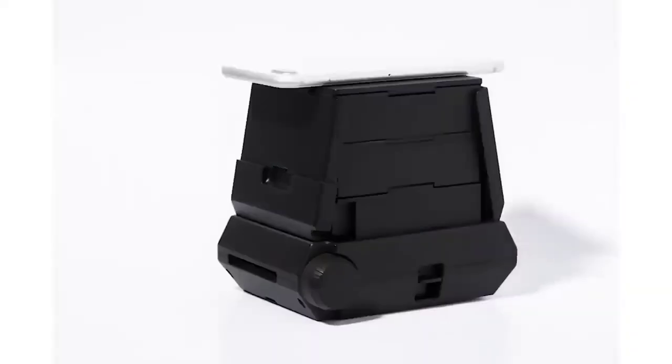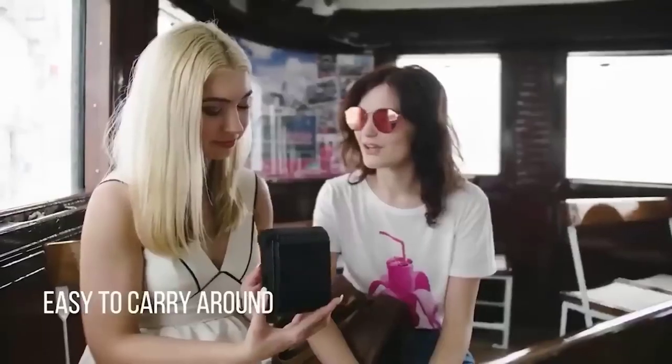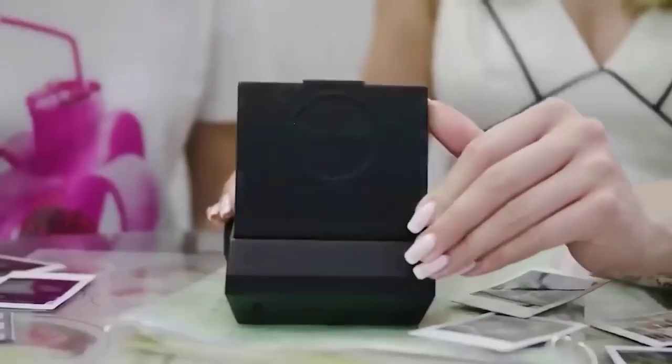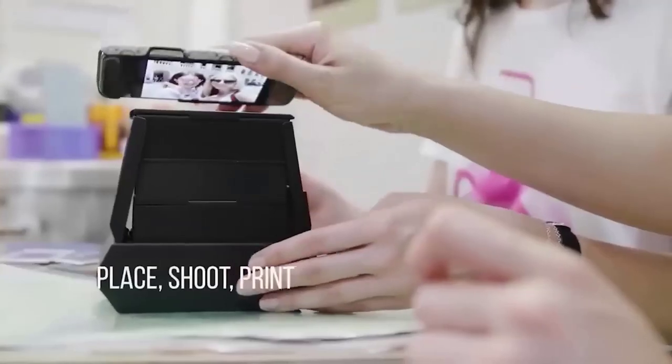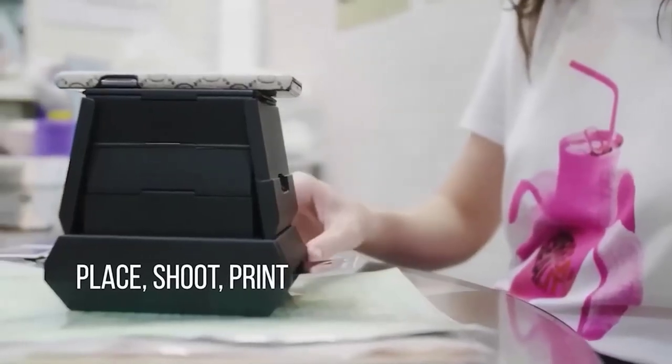This Hauga printer is a mechanical instant mobile printer that lacks any electronics and even has no battery. To print photos, you need to perform a few simple actions: open the sun visor of the printer, put your smartphone screen down, and press a single button. The ready picture is pulled out manually by actuating the rotary disc on the side.